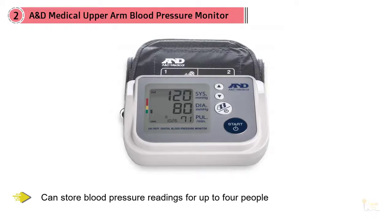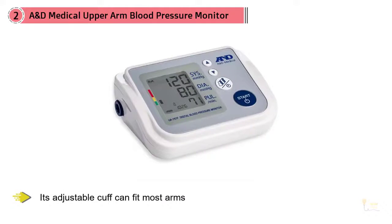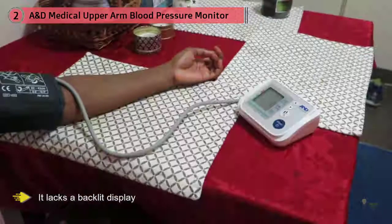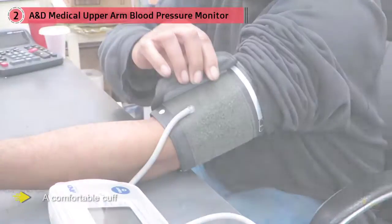The A&D UA 7D-7F is a clunky unit compared with the sleek PM55, and it lacks a backlit display, but it's consistent, easy to use, and comes with a comfortable cuff. While there's no way to transfer data from the machine to a computer or mobile device, this monitor is the only option we tested with the ability to store blood pressure readings for up to 4 people.